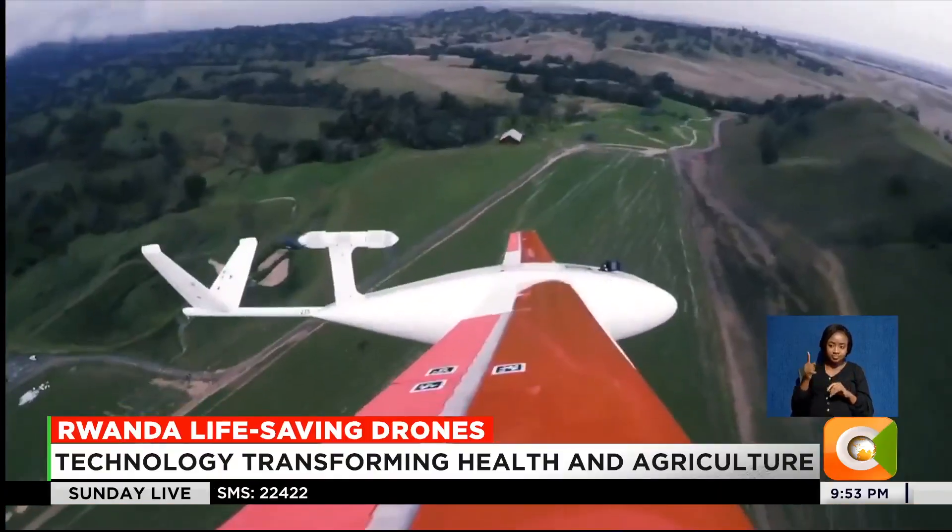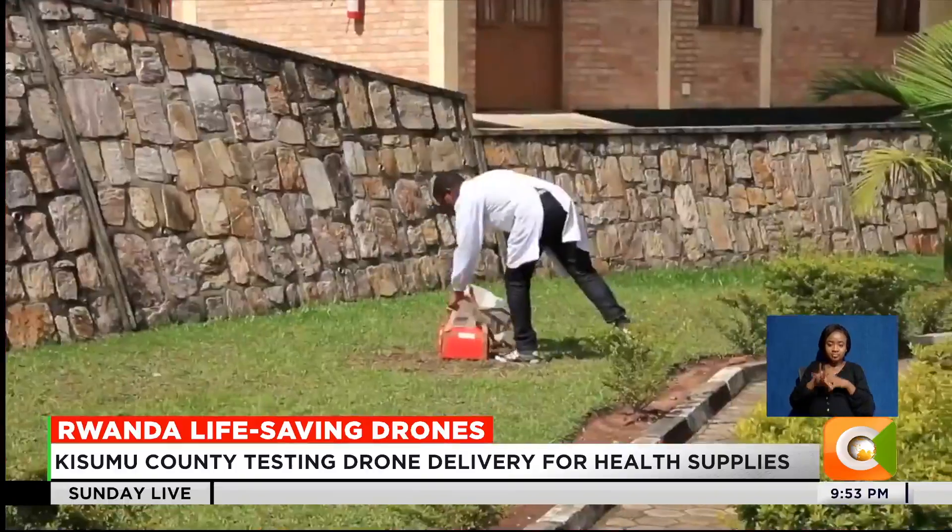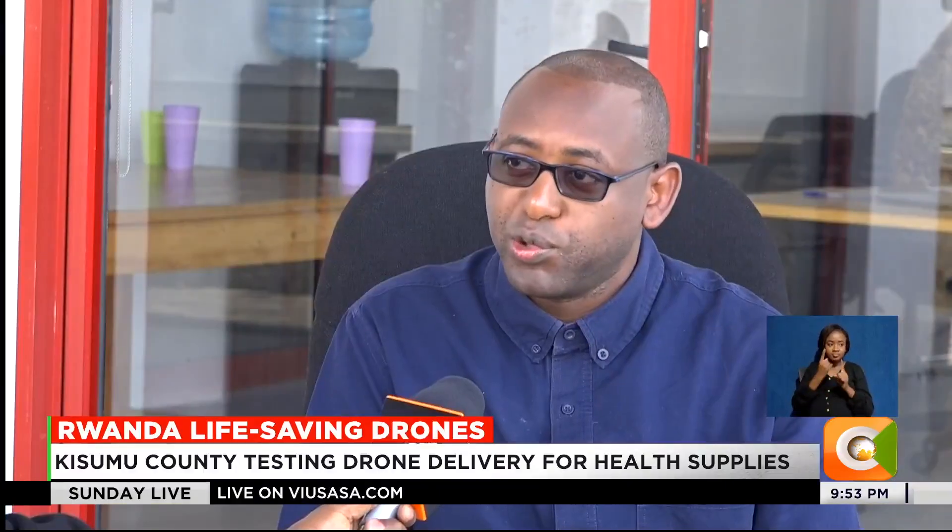Here, drones carry blood, vaccines, medicine, even animal semen to the most remote parts of the country. We use drones to deliver emergency commodities to save lives in hospitals, health centers, health posts, and clinics in very hard-to-reach places.